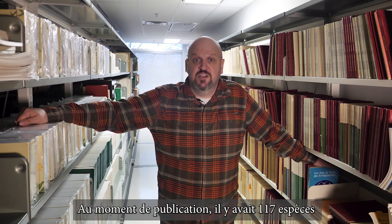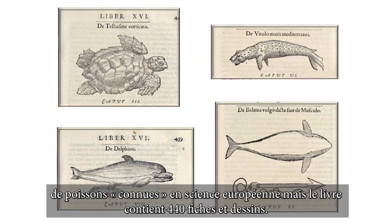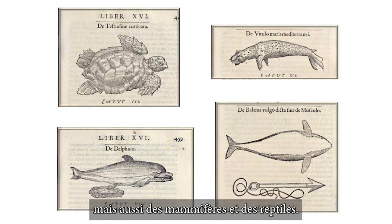At the time of publication, there were 117 known fish species to European science, but the book contains 440 entries and drawings. How did Rondelet fill out the rest? Obviously, with other aquatic observations that were not necessarily fish — here we have both mammals and reptiles.